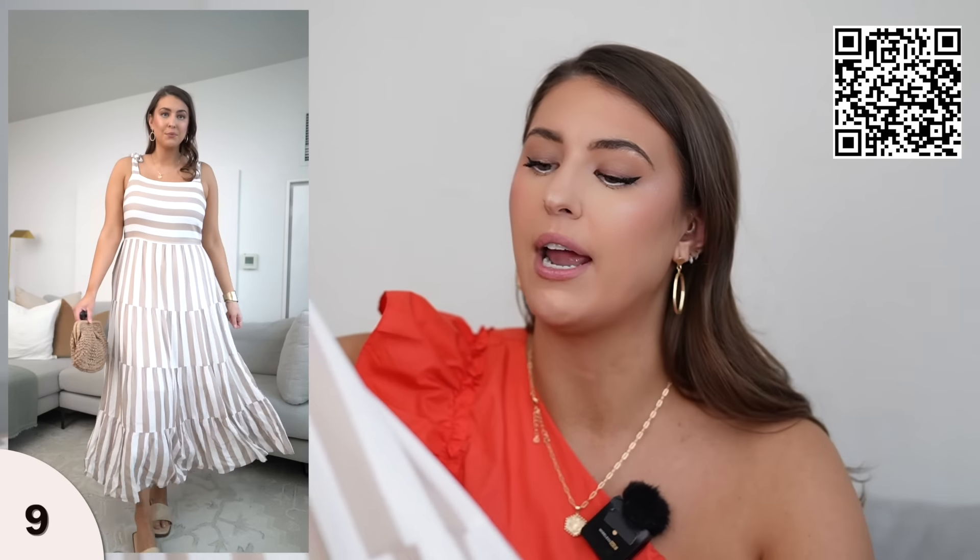So there goes all of my April new arrivals — this was a lot! Let me know down below which one is your favorite. As always, I have linked everything in the description box. If you haven't already, be sure to hit that subscribe button for more videos from me. I hope you guys have a super awesome rest of the week and I will see you in the next one. Bye!